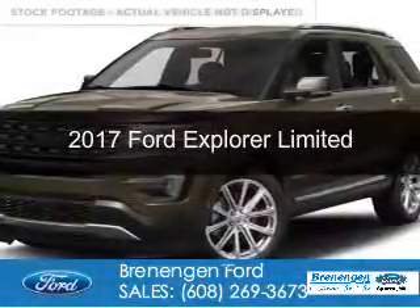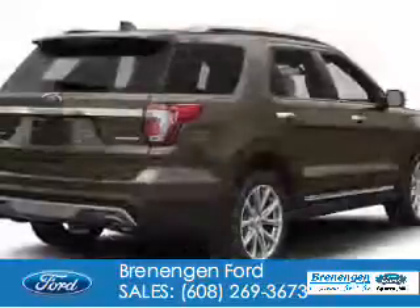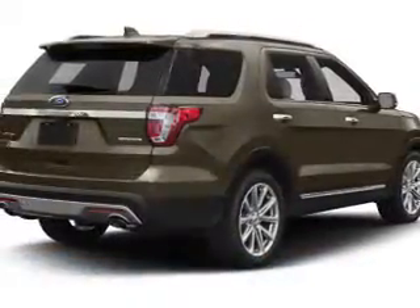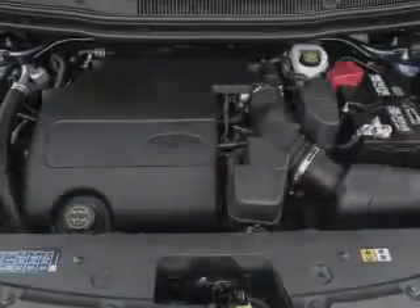This is a used 2017 Ford Explorer. It's powered by four-wheel drive, a 3.5-liter six-cylinder engine, and a six-speed automatic transmission.